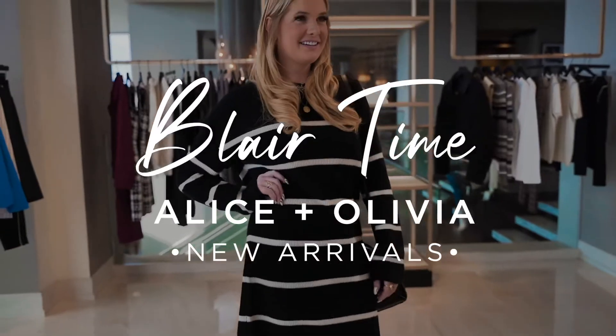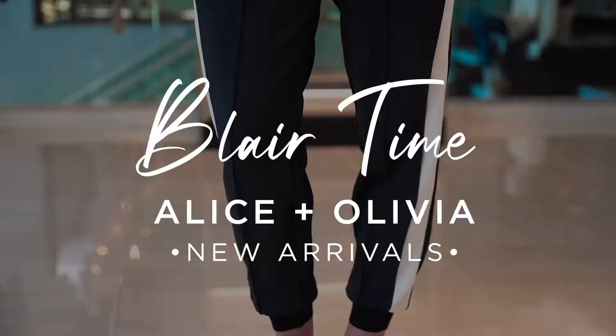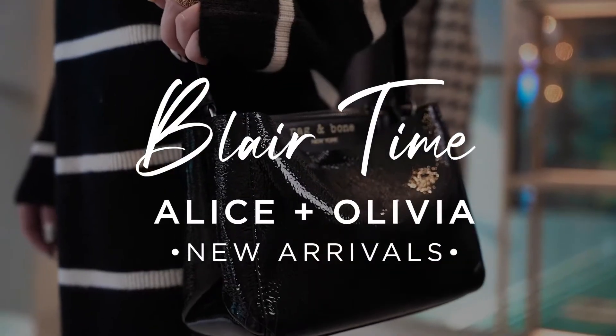Welcome back to Blair Time. Today we're going to be talking about new arrivals from Alice and Olivia. I love Alice and Olivia because it's such a whimsical, fun line. I feel like Alice and Olivia, you can be 16 or you can be 66 and look really good. Alice and Olivia makes you look happy and it's always fun to wear.